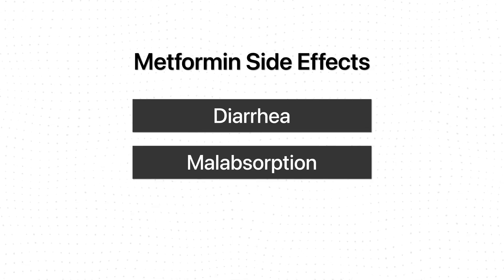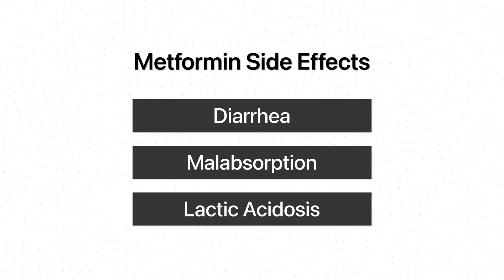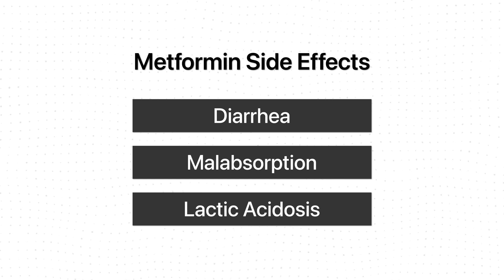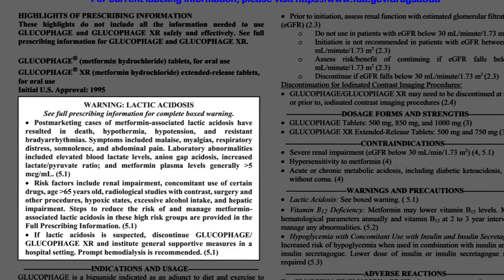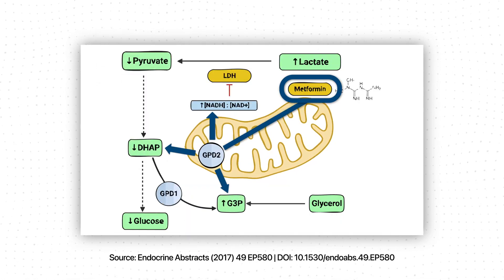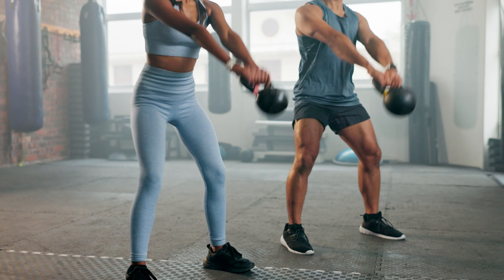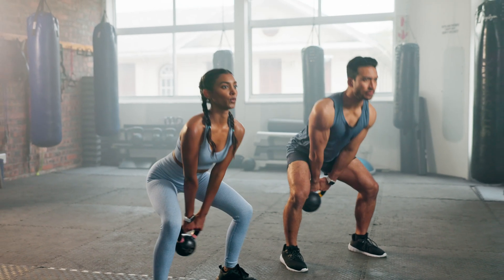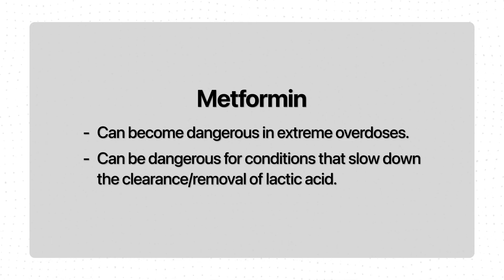When it comes to more serious side effects, the most life-threatening safety concern is lactic acidosis — a condition where too much lactic acid builds up in your body. This is extremely rare, but it is a black box warning by the FDA. Metformin actually causes a subclinical or barely observable lactic acidosis, which in itself doesn't pose problems. Our bodies can naturally build up small levels of lactic acid just from strenuous exercise. But it becomes dangerous in extreme overdoses or if you have conditions that slow down the clearance or removal of lactic acid.